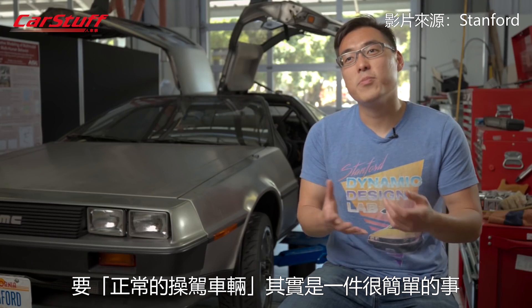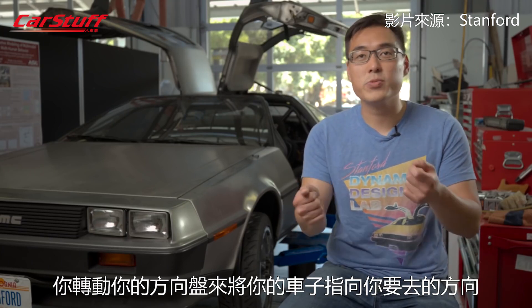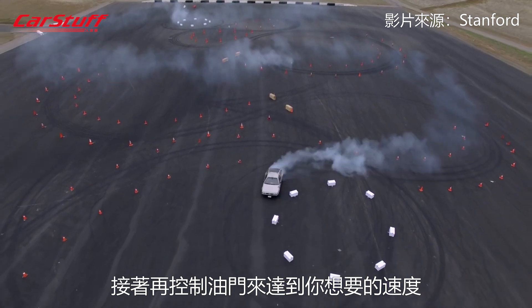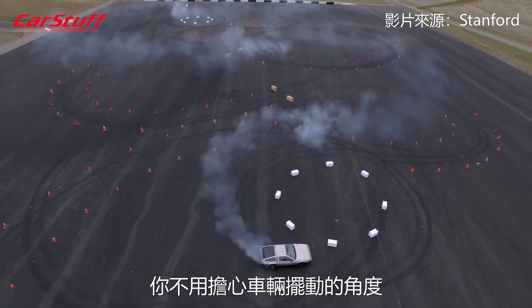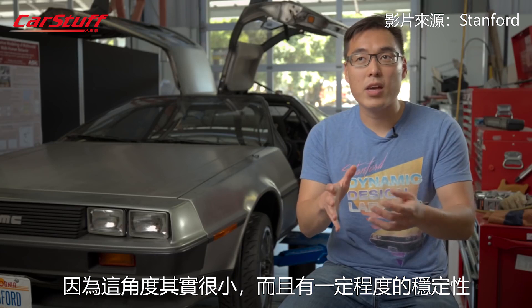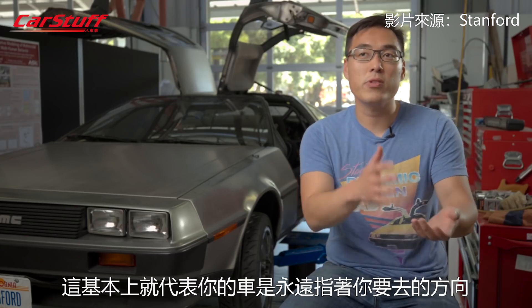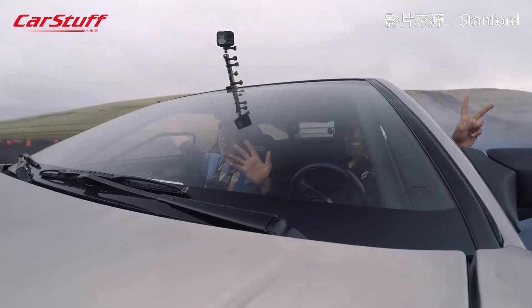Driving is typically very easy. You use the steering wheel to point the car where you want it to go, and you adjust the throttle to set your speed. You don't have to worry about the angle of the car because it's small and it's inherently stable — the car is always pointed where you want it to go.